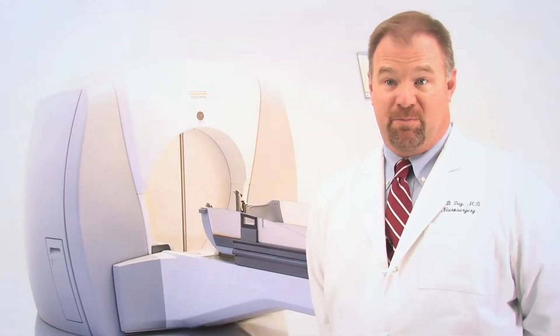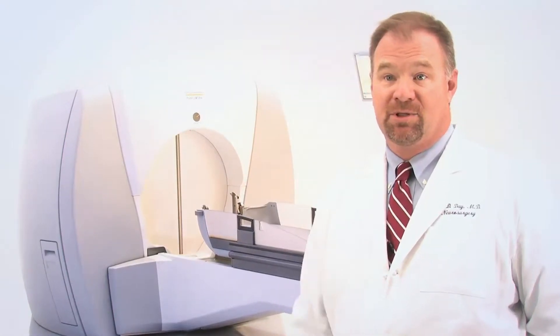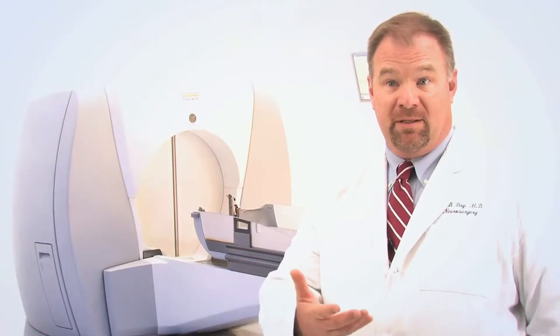The conditions that we primarily treat are brain tumors — both metastatic tumors and tumors that are intrinsic to the brain or outside of the brain within the brain cavity. The primary indication for tumors are metastatic tumors, which are tumors that are cancerous that have spread from another part of the body.